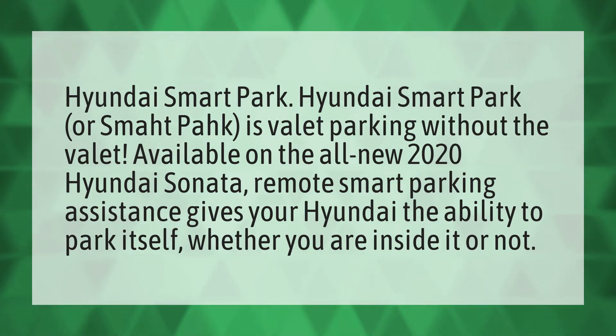Hyundai Smart Park. Hyundai Smart Park, or Smart Park, is valet parking without the valet.